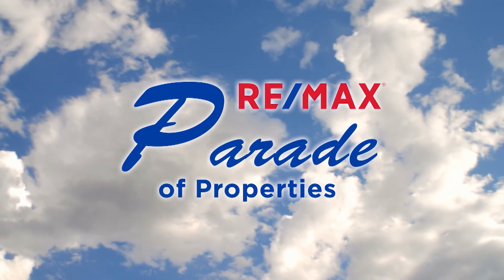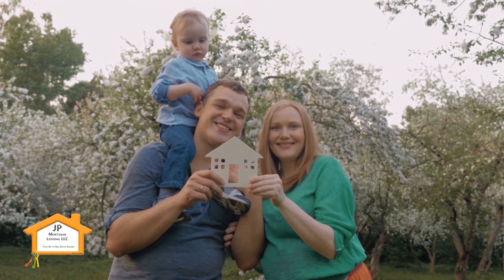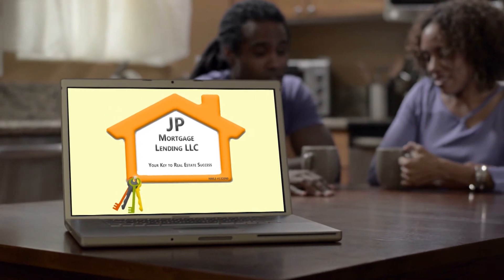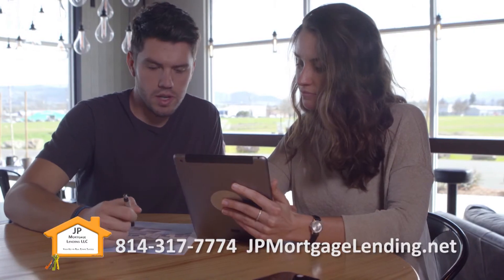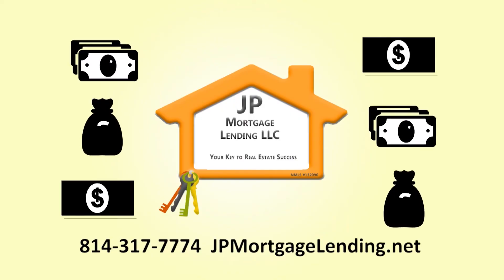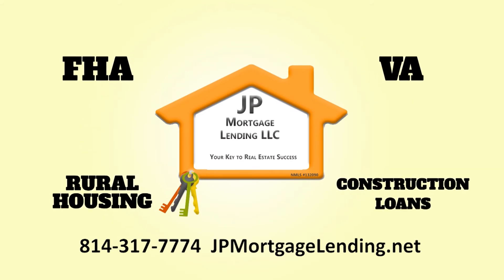We'll be right back. When you're buying a home, you need somebody that you can trust. J.P. Mortgage — family first and friendly. It's exciting to find your home with us. J.P. Mortgage Lending — your key to real estate success.